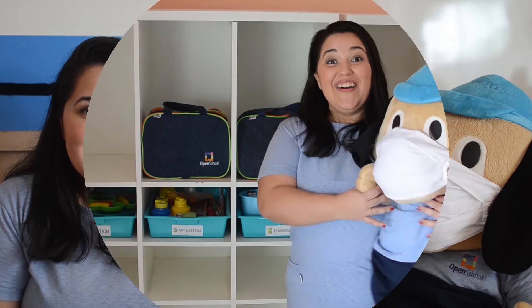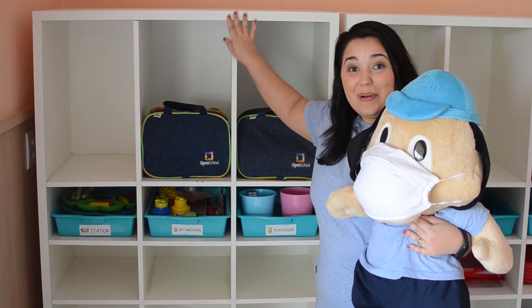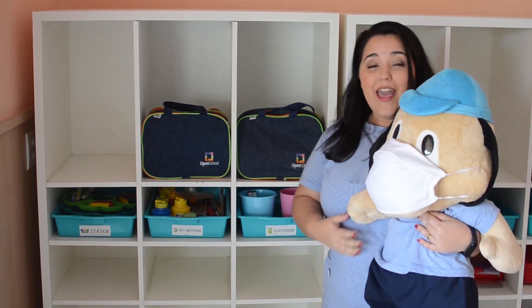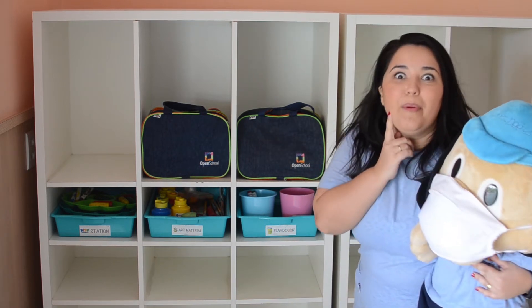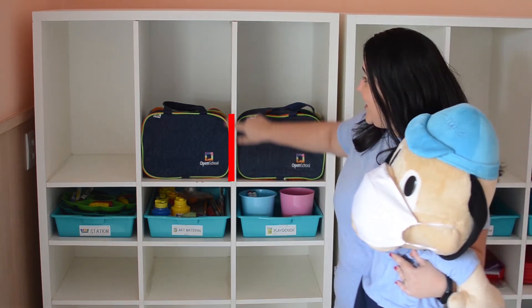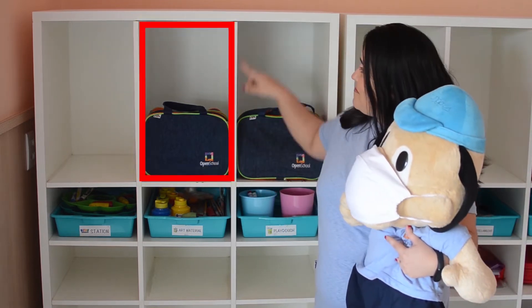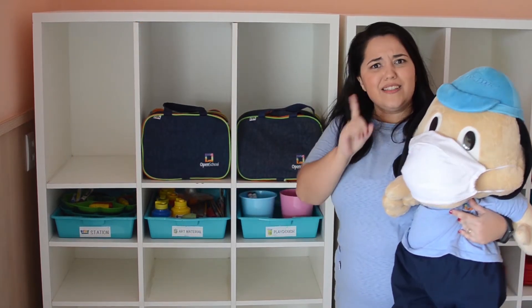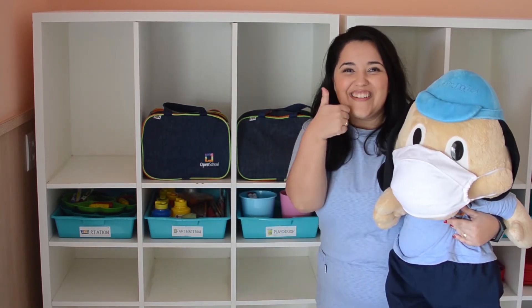Now Sparky, let's look for shapes in our classroom! Let's do it boys and girls! Can you help me? Wow! Look Sparky — it's the place where we put the bags, right? And can you find one shape here? Boys and girls, can you find a shape here? Look! It's a rectangle! Rectangle! There's another rectangle here! Can you see? Very good!